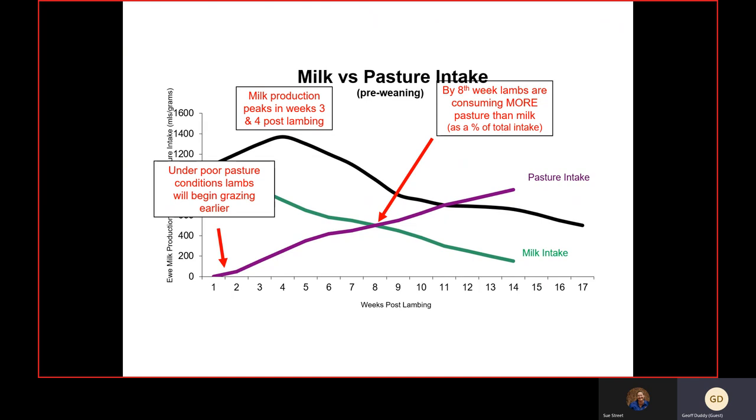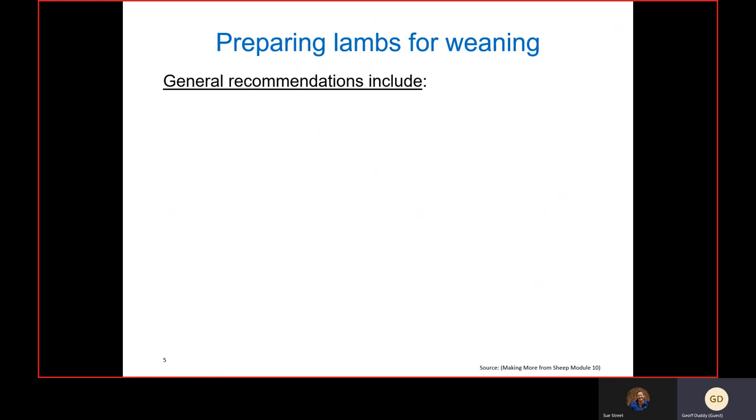Particularly from eight weeks on, and by 12 weeks of age, effectively all the lamb is doing is keeping the ewe in milk production mode. She has to continually use her body reserves to produce milk, even though the lambs aren't getting much from it — they're getting more out of the pasture or supplements we're feeding them.